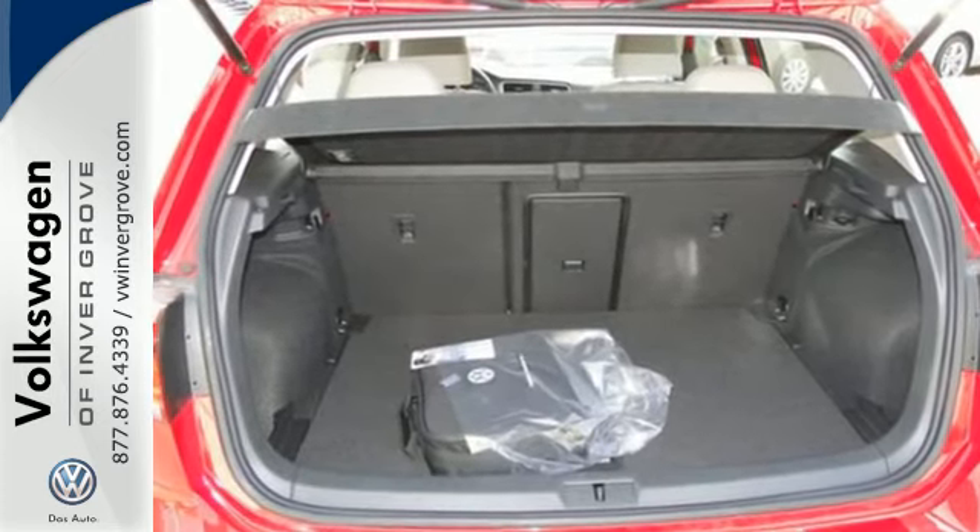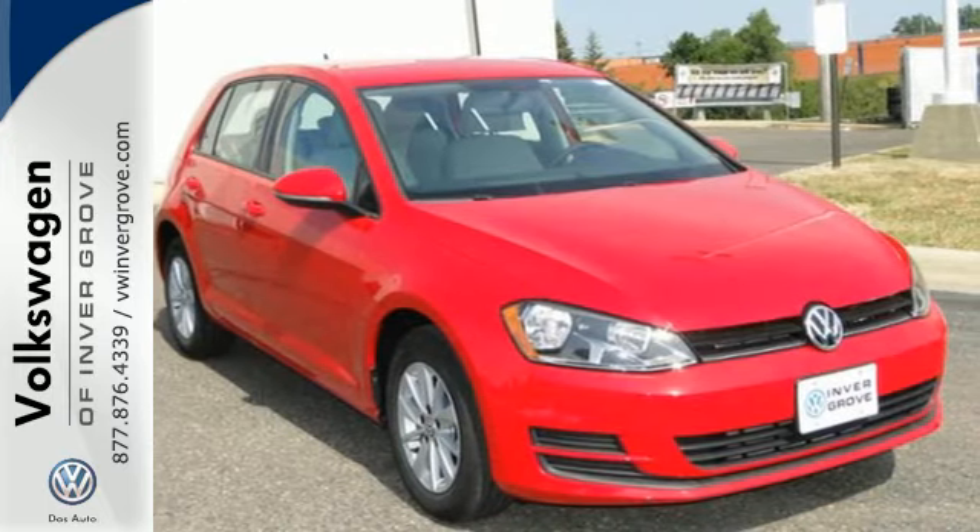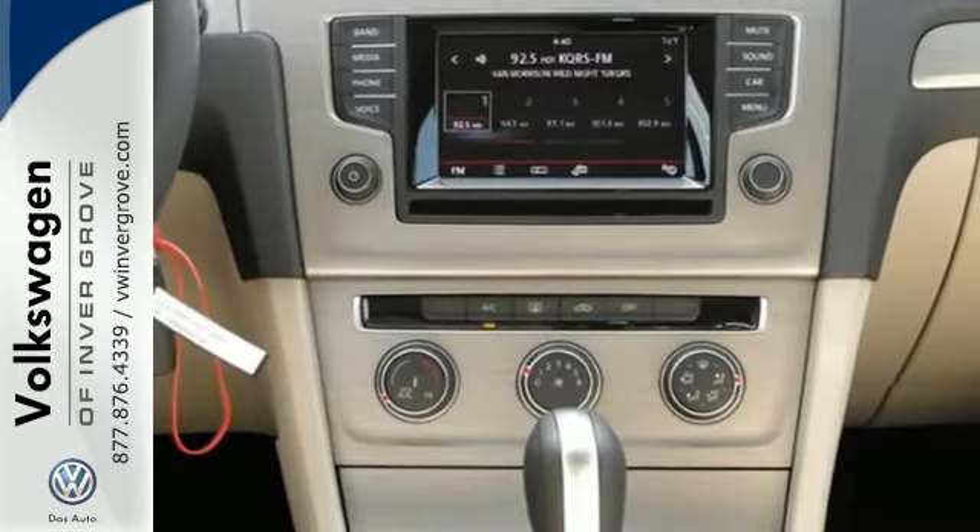This ride has your back with seven active stability enhancing systems, multiple airbags, and intelligent crash response system.